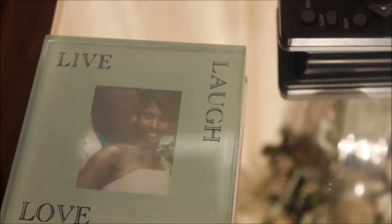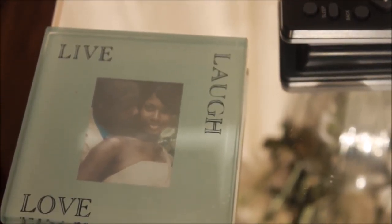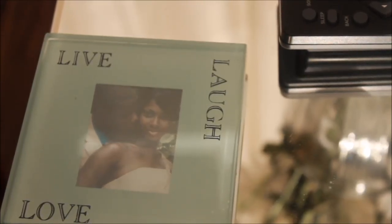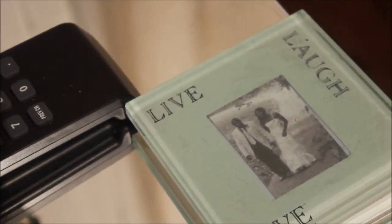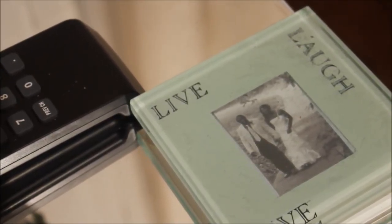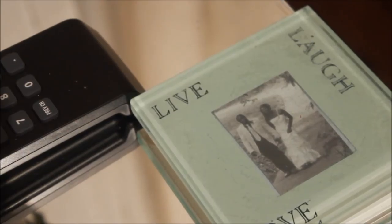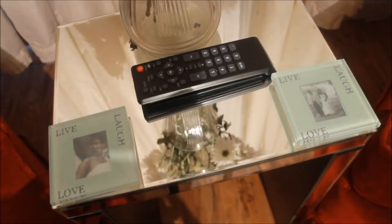Because we eat here I have these coasters that I just put some of our wedding pictures in, and they say live, laugh, and love. I love the way that they look here, and these are two of my favorite wedding pictures from our wedding. Since we have coffee and tea and eat and everything here, I thought that this would be the perfect place to have them.